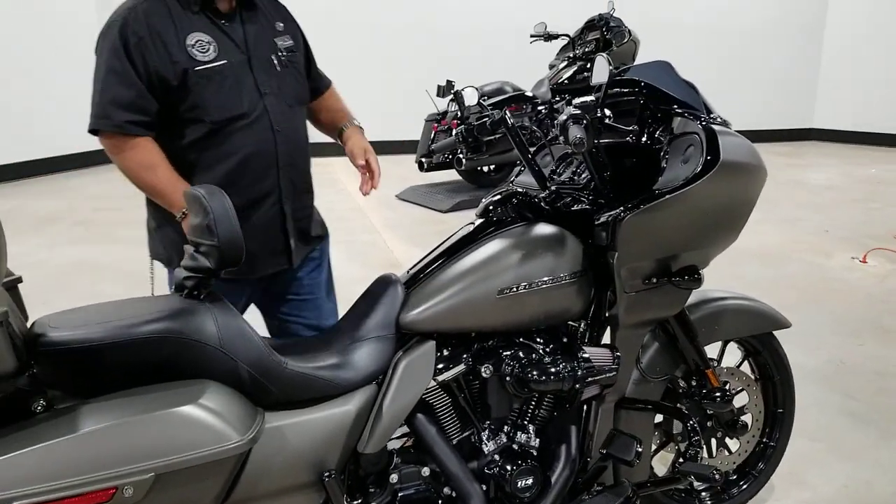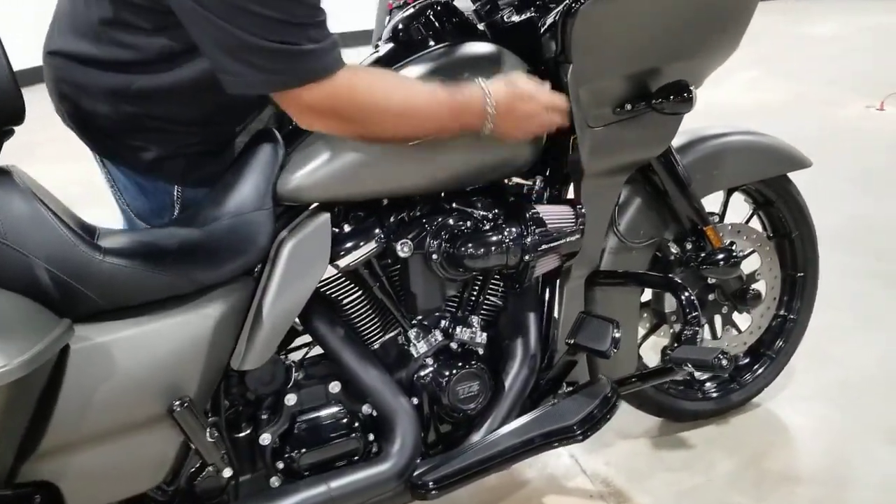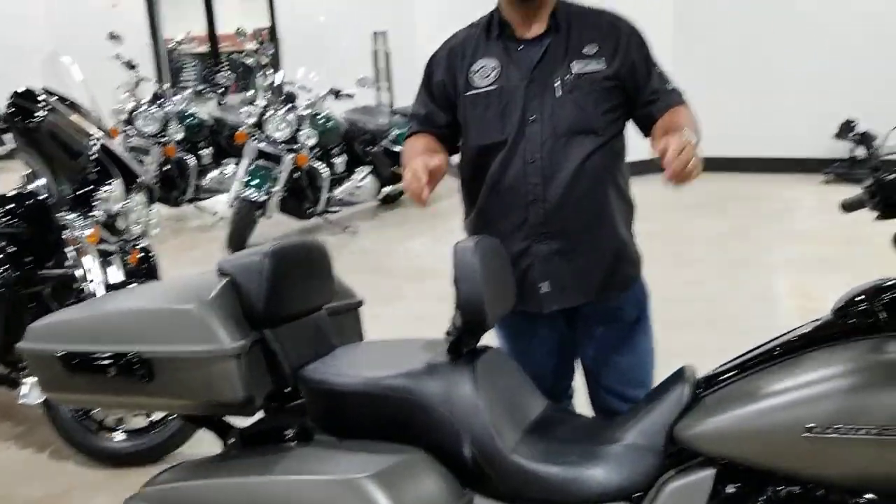Starting from the front, we've got some really cool handlebars, Defiance floorboards, and this interesting full lower fairing on there. This bike is loaded with stuff, including a Stage One.